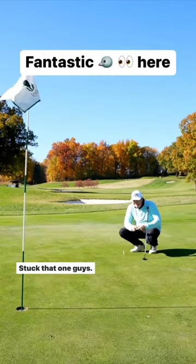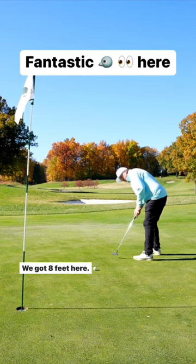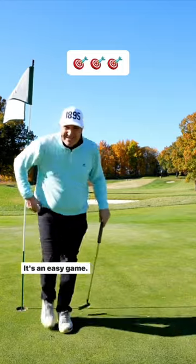It's up to you to hit the club. Stuck that one, guys. We got 8 feet here. That's a birdie. It's an easy game when you got the right tool.